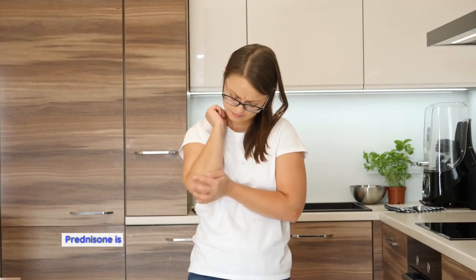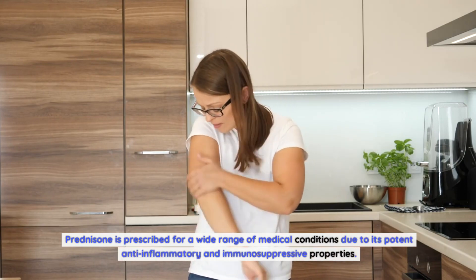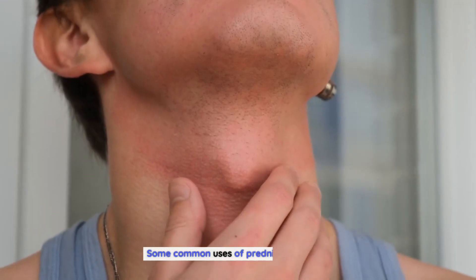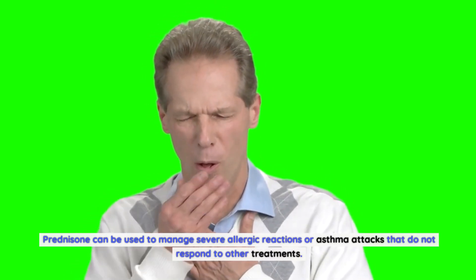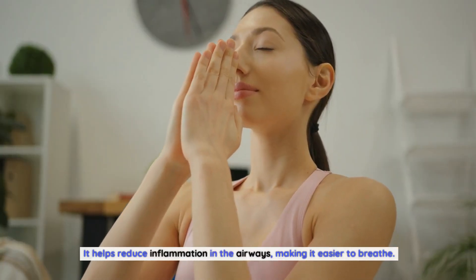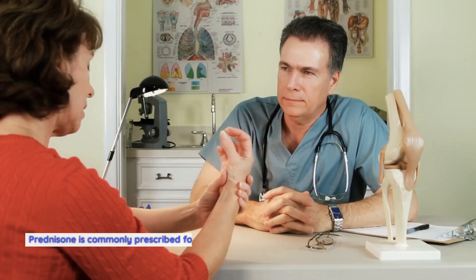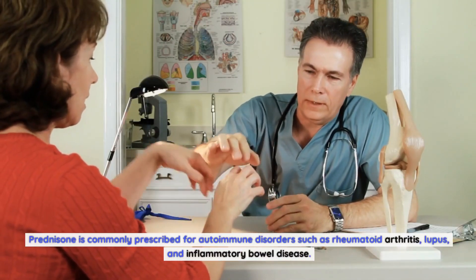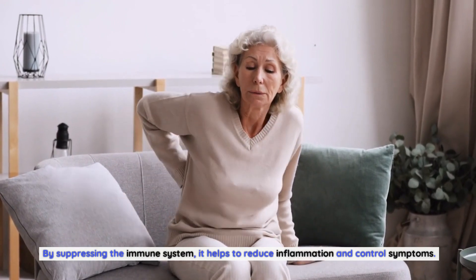Common uses for prednisone: Prednisone is prescribed for a wide range of medical conditions due to its potent anti-inflammatory and immunosuppressive properties. It can be used to manage severe allergic reactions or asthma attacks that do not respond to other treatments, helping reduce inflammation in the airways. Prednisone is also commonly prescribed for autoimmune disorders such as rheumatoid arthritis, lupus, and inflammatory bowel disease, suppressing the immune system to reduce inflammation and control symptoms.